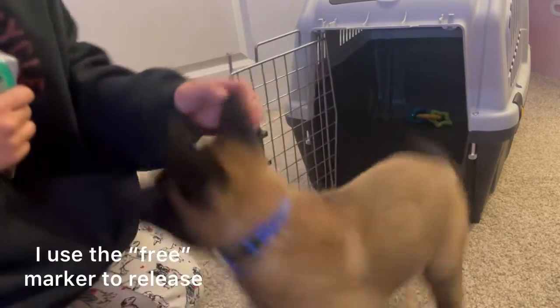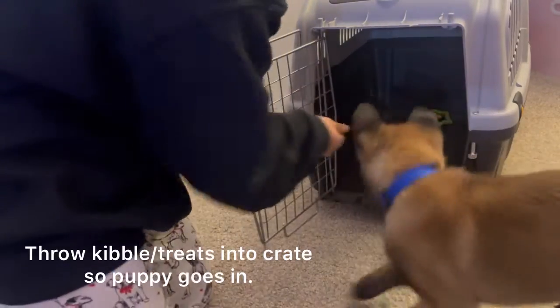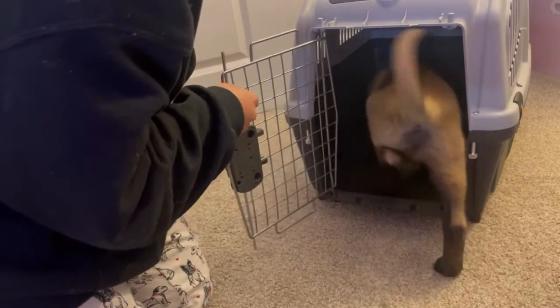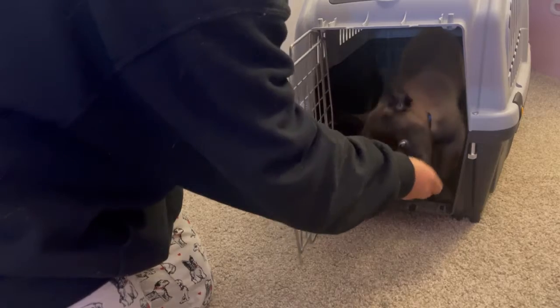Free! So this is his breakfast. I'm going to throw some in there. And when he's in there, I'm going to actually feed some while he's in there. Free!